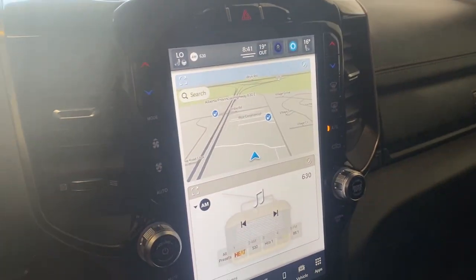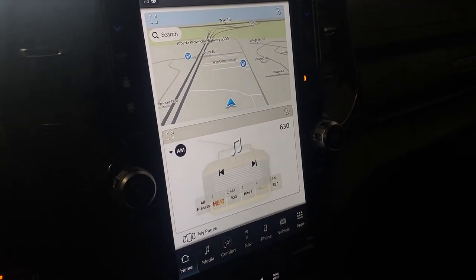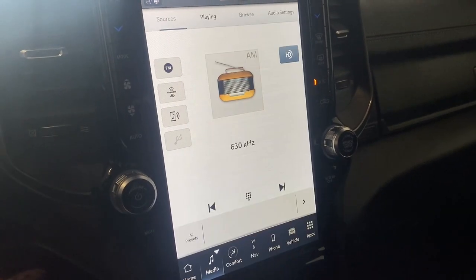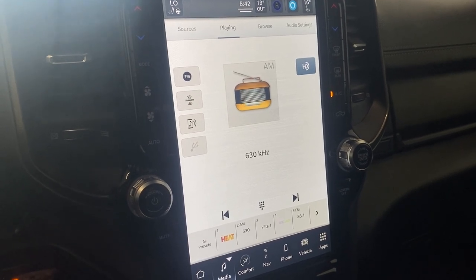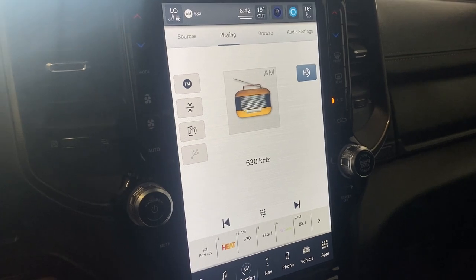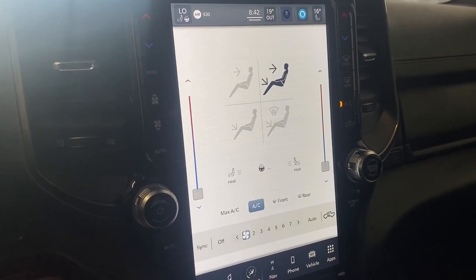Coming to the infotainment screen here — we're going to hop into the media section. We do have AM, FM, and SiriusXM radio equipped in this vehicle, as well as Bluetooth and USB inputs. We also have our electronic climate control with heated driver and passenger seats.